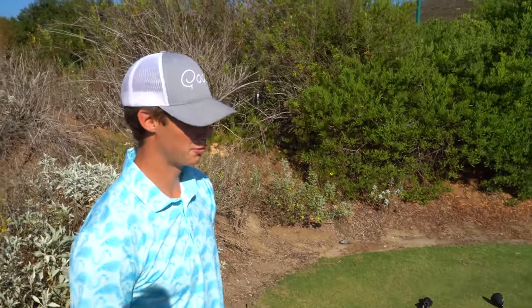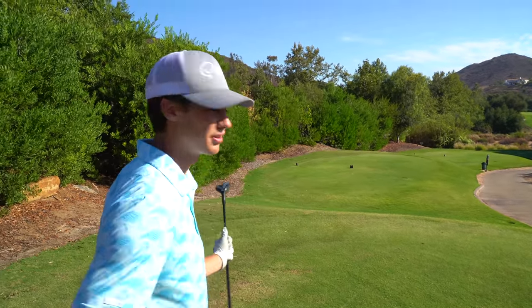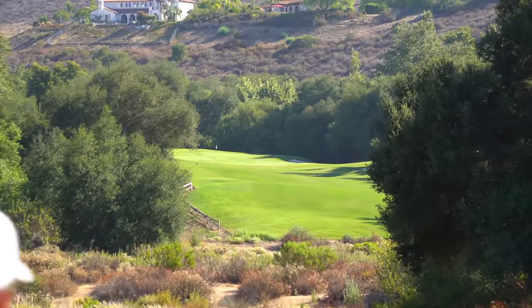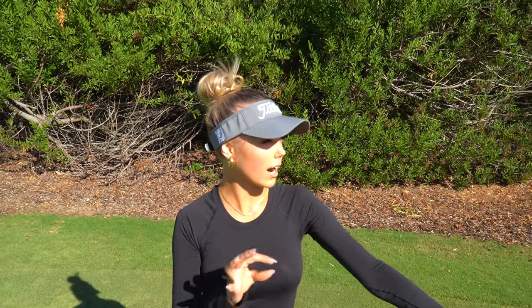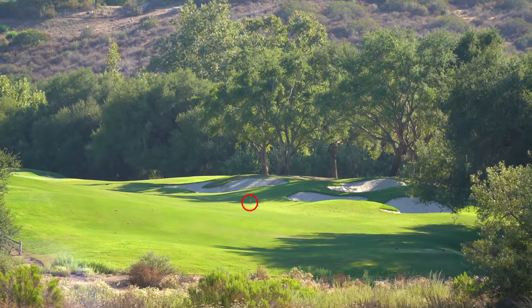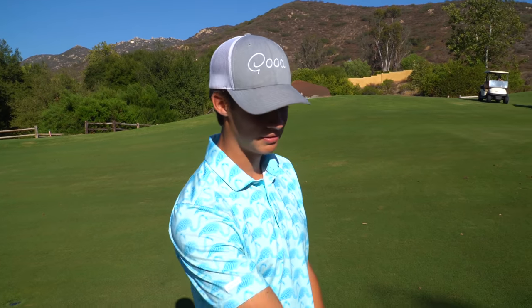Hole six, par four — very short, tight hole. As Claire said, it's all about positioning. It's literally tighter than a hotel hallway. I've got hybrid, just trying to put one in the fairway, give myself a shot at the green — it's like 350. She's going with three wood, teeing it up extra high because she chunked her last three wood. Both end up in the middle of the fairway about 10 yards apart. This course really does seem like a shot maker's course — you have to keep it in play.